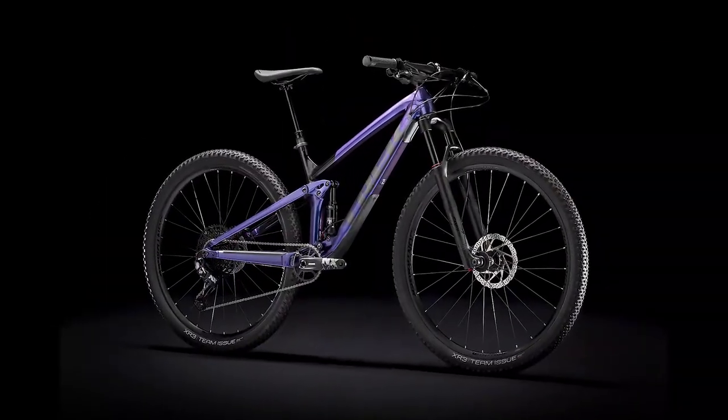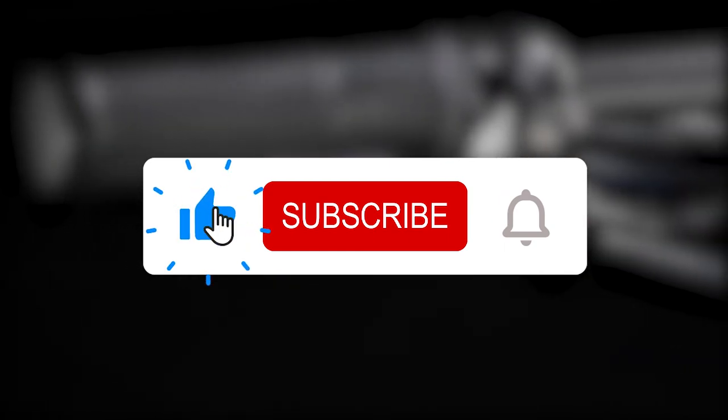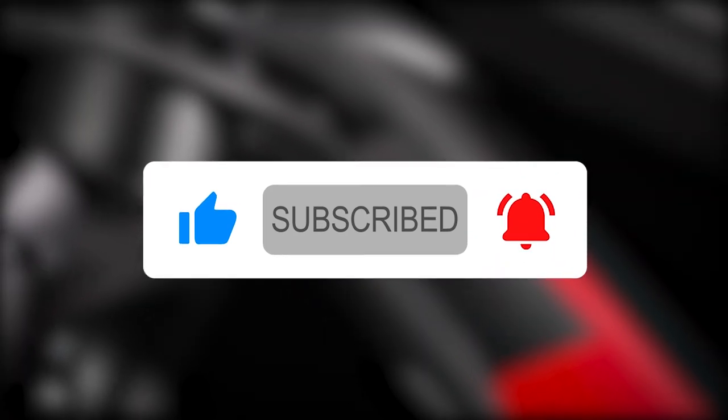That is all for today. Did you enjoy the video? If you did, please give it a thumbs up and subscribe to the channel. If there is another bike you are curious about, leave the name in the comments section below, and we could review it in the next video. I'll see you in the next video. Thank you.